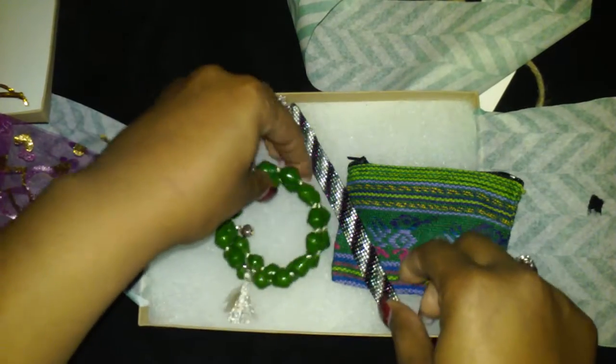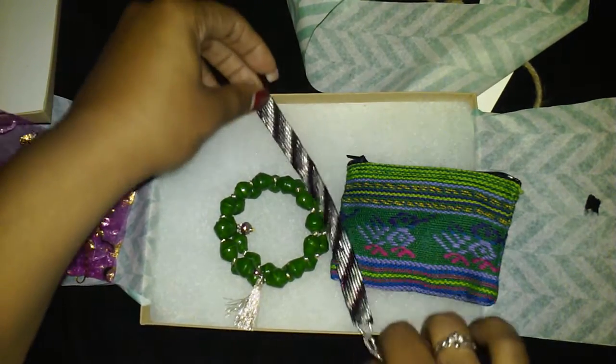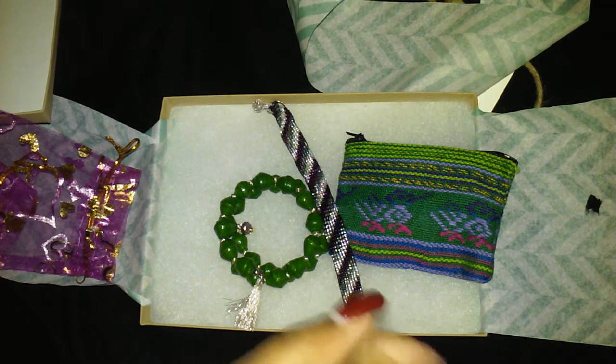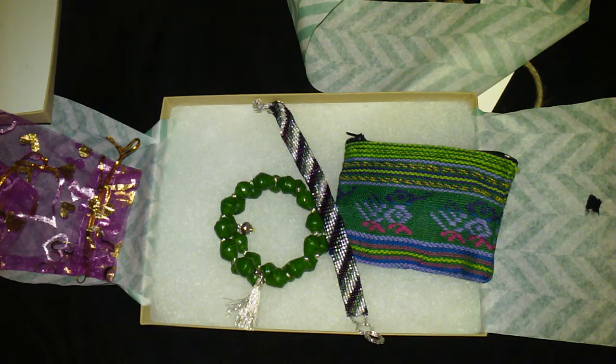That is it for my February box of Worldly Box! That's everything I got. Once again, it's $14.99 a month. I'll leave a link down below so you can check it out, along with a code to save 10% on your first box. I hope you guys liked this video — make sure you comment, like, and subscribe, and follow me on Instagram. I just ended an awesome giveaway on there today. You guys have a great night, bye!